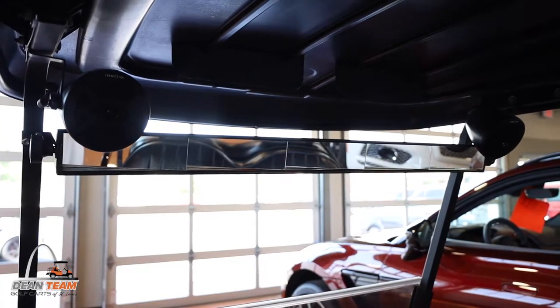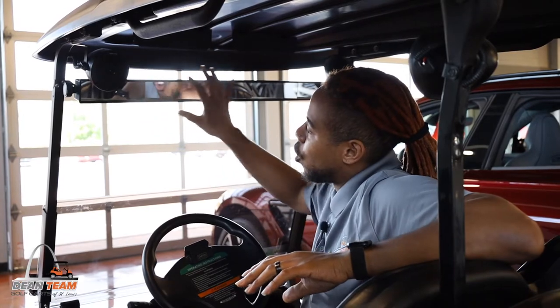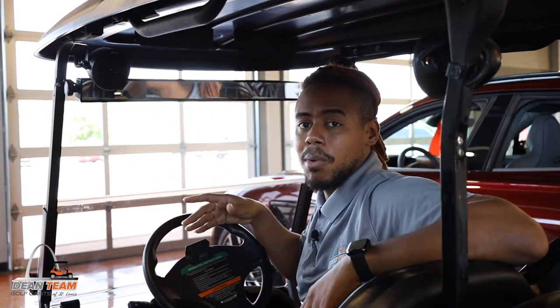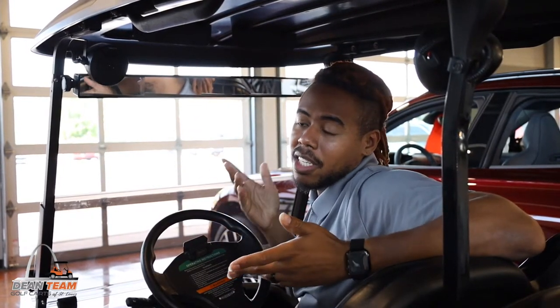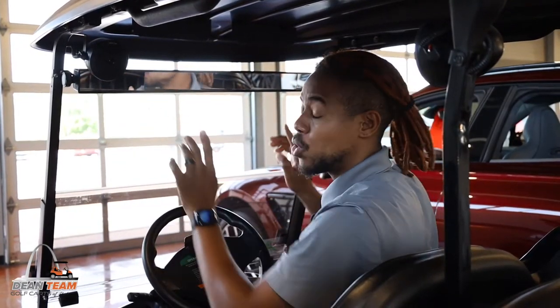Last but not least, the five panel mirror. This one comes down more so to preference — it's designed to be longer and wider so that it offers the most coverage possible. Personally, it's one of my favorites, but some people don't like how long it is because it does obstruct your view at the top a little bit. It can swivel up and down, but it doesn't really turn because all five mirrors are angled so you should be able to see everything without having to adjust much.